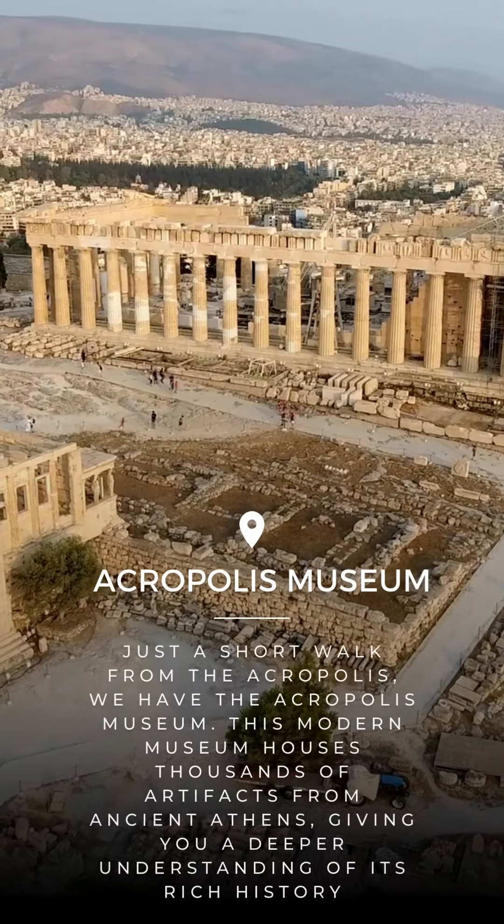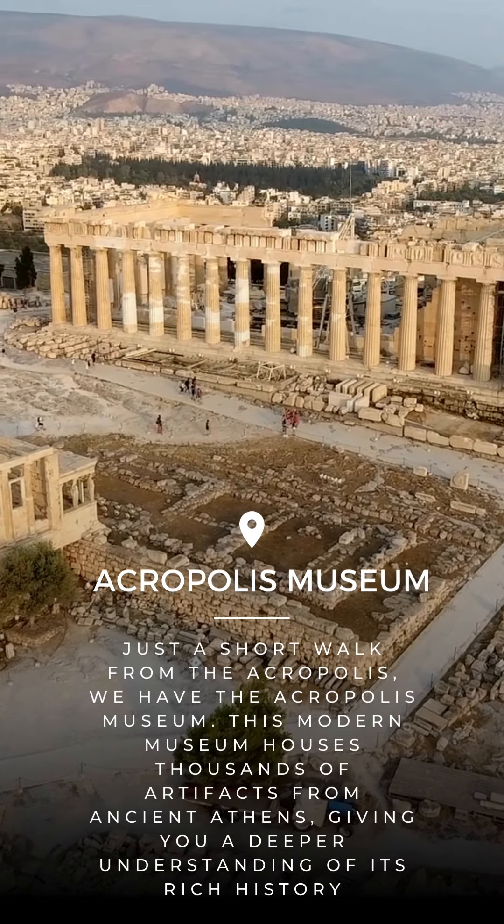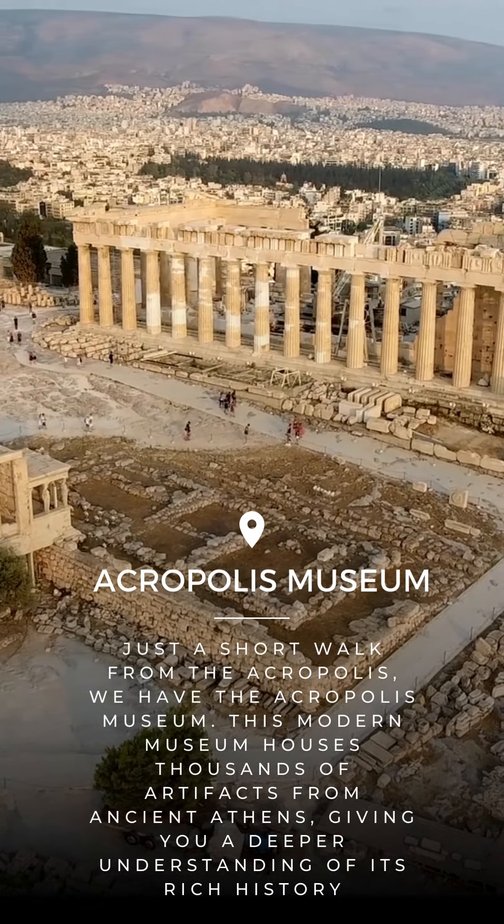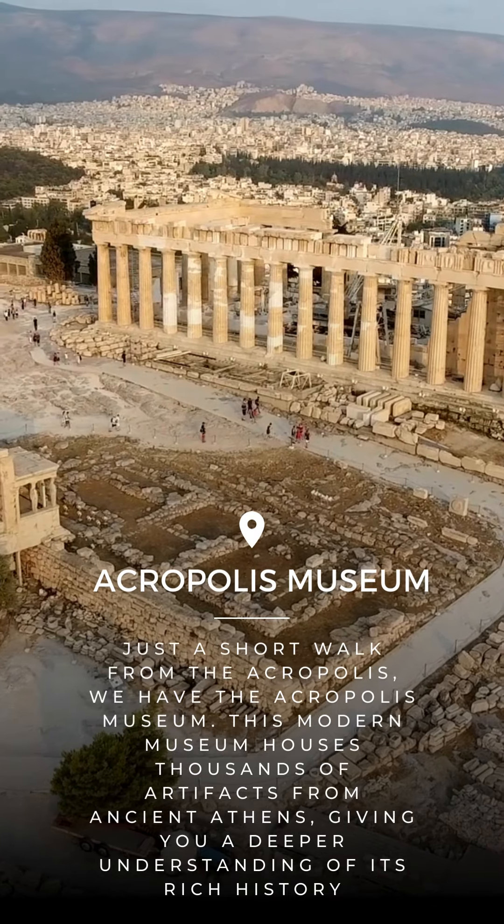Just a short walk from the Acropolis, we have the Acropolis Museum. This modern museum houses thousands of artefacts from ancient Athens, giving you a deeper understanding of its rich history.